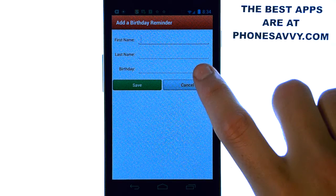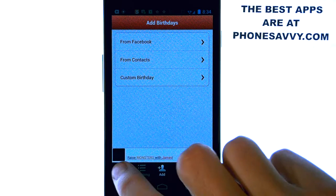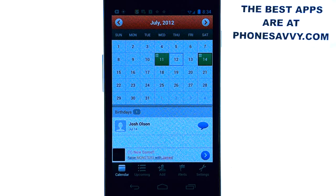For a custom entry, you enter their name, last name, and then their birthday, hit save, and that's in there forever. And like I said, this is the application you download, set up, and then forget about — they will just notify you of birthdays. You'll never forget a birthday again, and it's very easy to send them a message. It only takes two seconds.